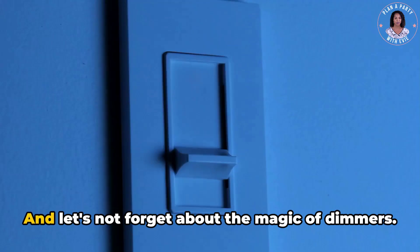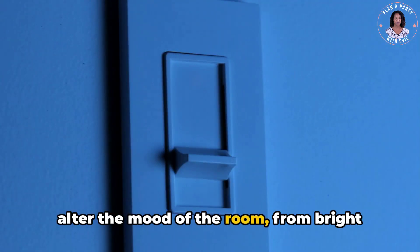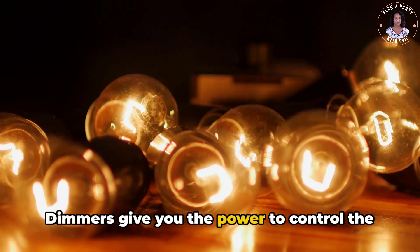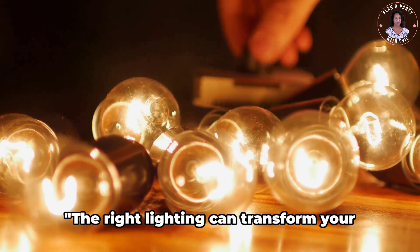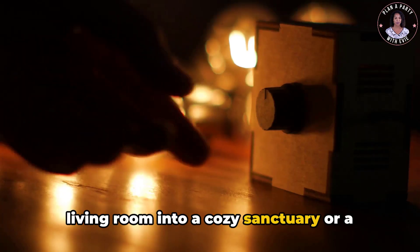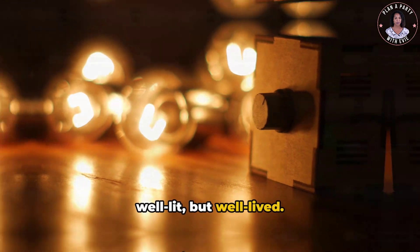And let's not forget about the magic of dimmers. With a simple slide or turn, you can alter the mood of the room, from bright and energetic to calm and cozy. Dimmers give you the power to control the intensity of your lights, adding another layer of personalization to your living room's lighting. The right lighting can transform your living room into a cozy sanctuary or a lively social space, so step into the light and let it guide you to a living room that's not just well-lit, but well-lived.